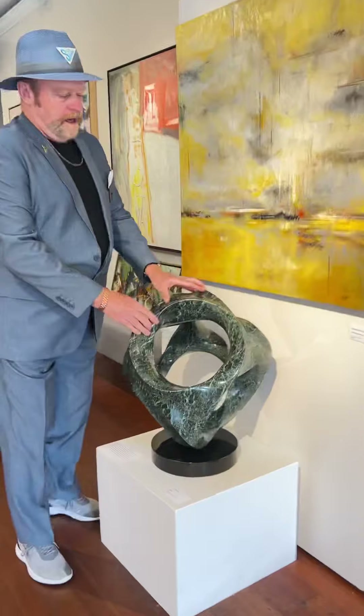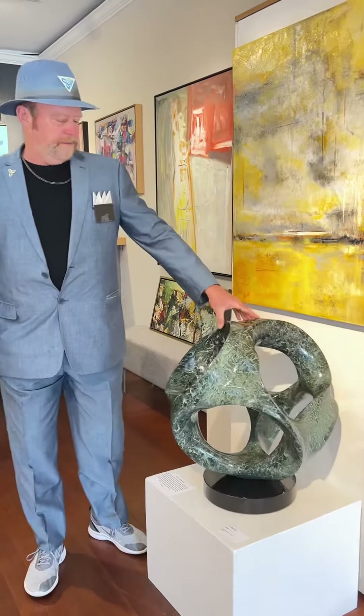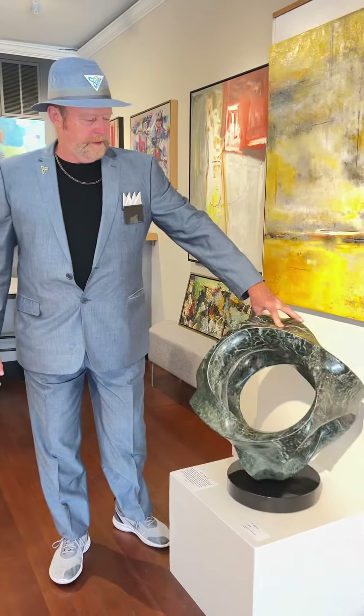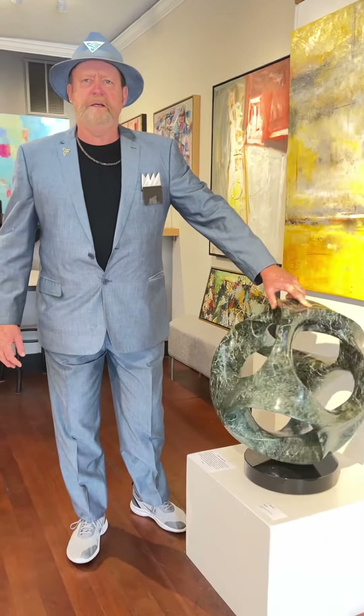This is a piece called Aerie. It is made of Greek Tinos marble. Tinos, of course, is the island in Greece.